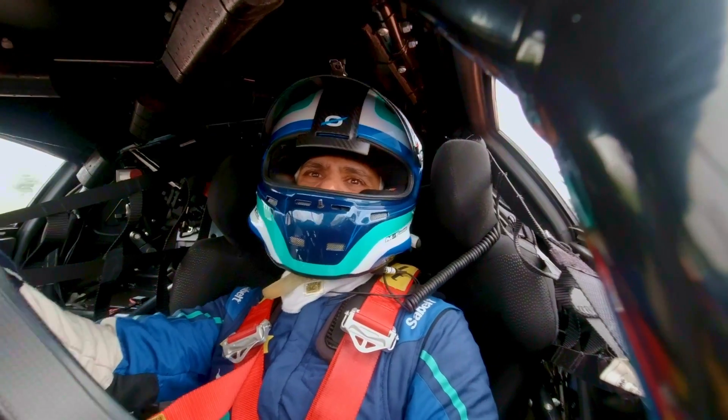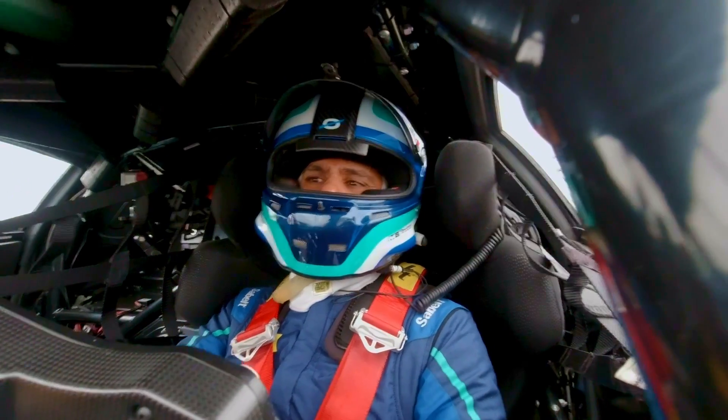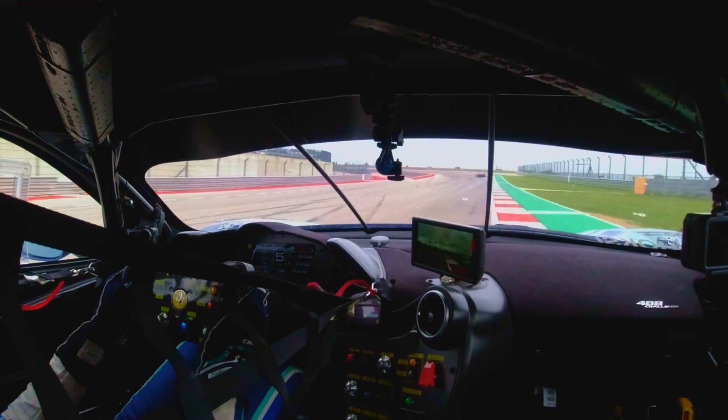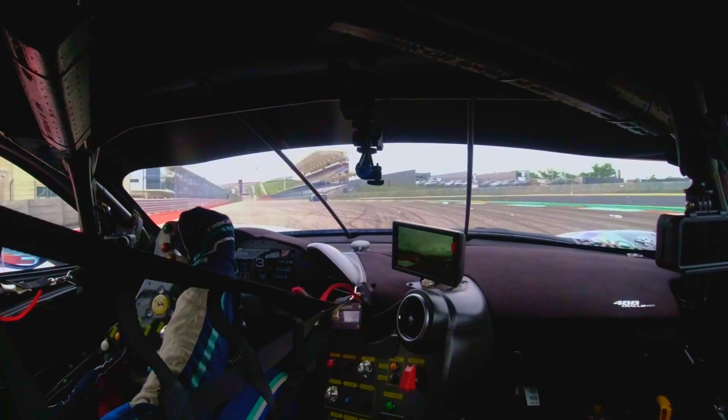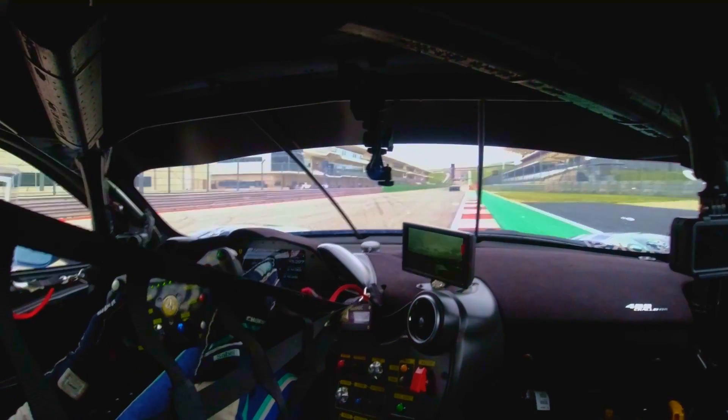Now a left-hander at turn 19, back to full power, up to fifth gear, braking at the access road to prepare for the last turn — turn 20 — and back on to the front straight.